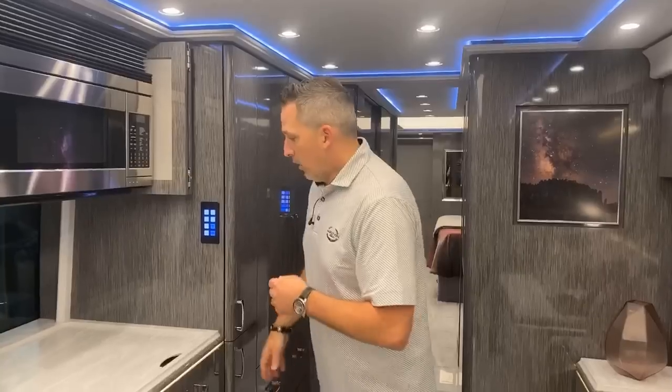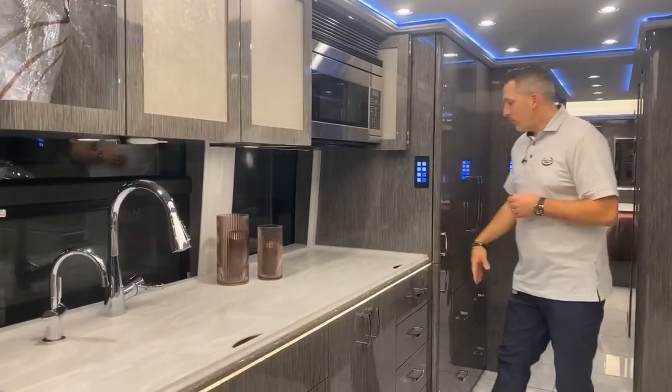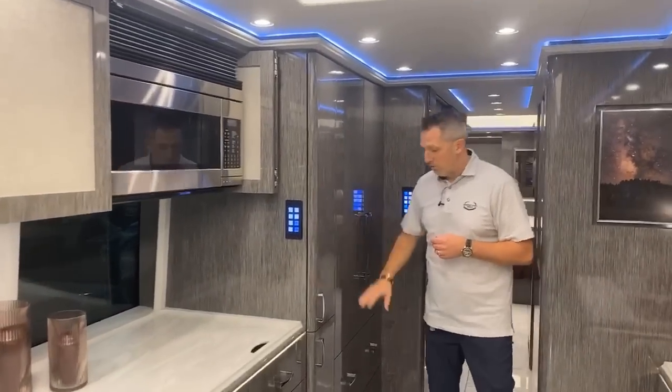Of course there's a dishwasher or dish drawer down there. You've got the sink and the stovetop right here, and then the Fischer-Pikel refrigerator freezer below.